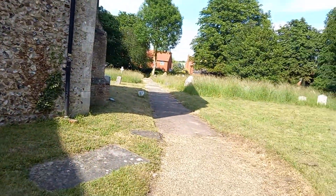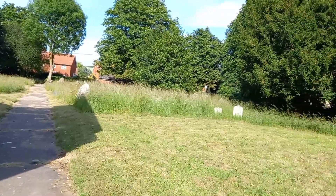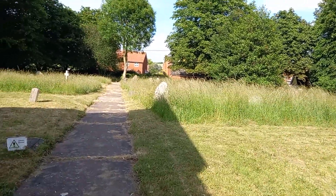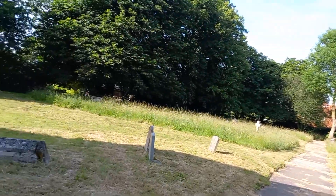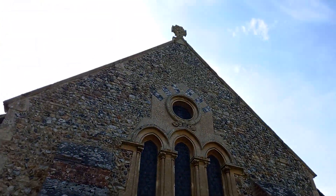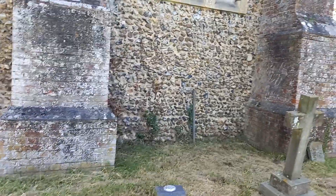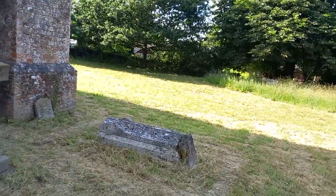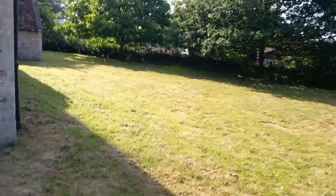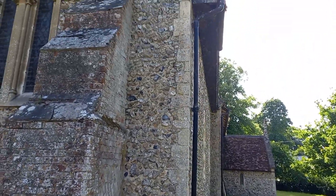We've got a cross up the top there and a lovely cemetery. Not long ago — about a century ago — the population of this village was only about 150. There's a lovely tracery window there. Let's go around and have a look at the other side. Watching out for rabbit holes, because rabbits live around here. It's a gorgeous little church — I think 12th or 13th century.